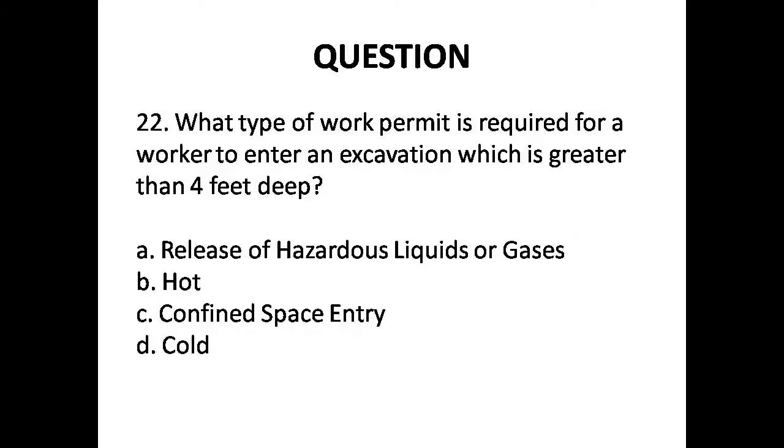Question 22: What type of work permit is required for a worker to enter an excavation which is greater than 4 feet deep? Options are: A. Release of hazardous liquids, B. Hot, C. Confined space entry, D. Cold. Answer is Option C: Confined space entry.